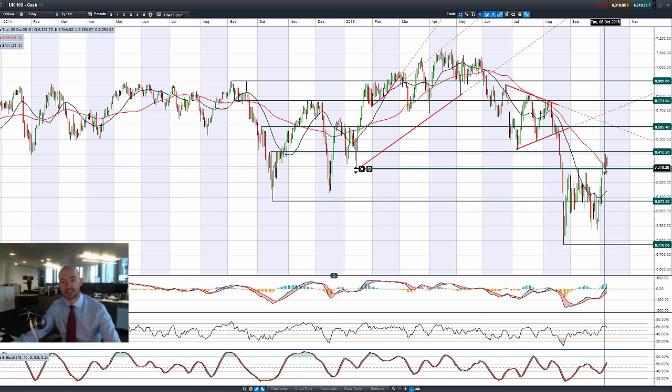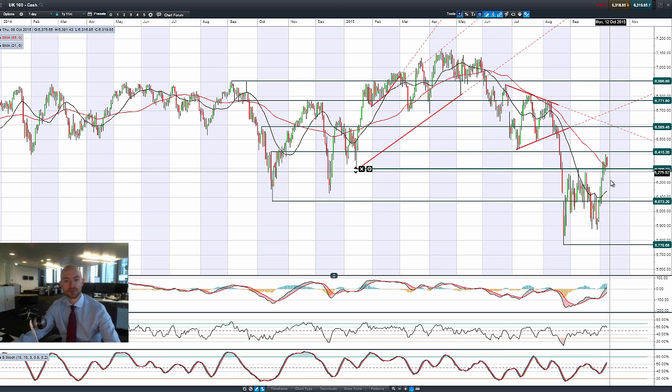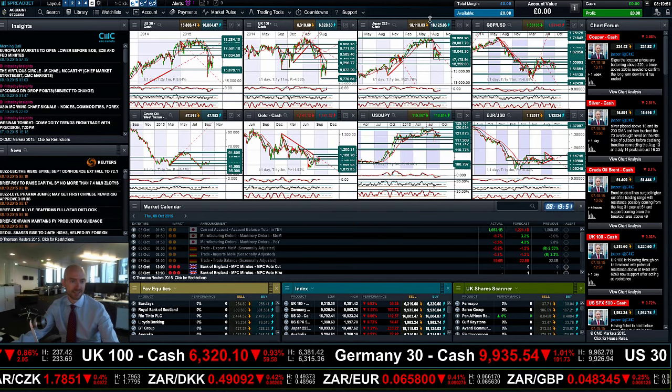Looking at the UK 100, we had a great session again yesterday but a reversal this morning — we're down almost a full percentage point. We're trading between two ranges of 6,300 and 6,415, with the 21 and 55 period SMAs and the support level at 6,300 as key levels to watch. We're only about 20 points away from 6,300 at time of recording. The MACD is just crossing the zero line, so it'll be interesting to see if we can get a late turnaround.